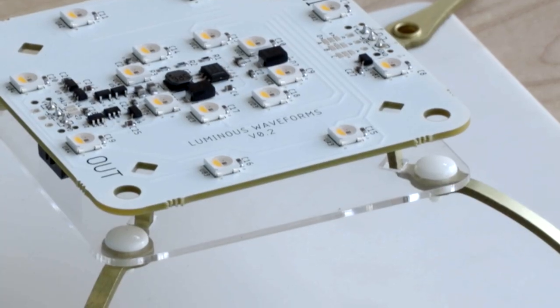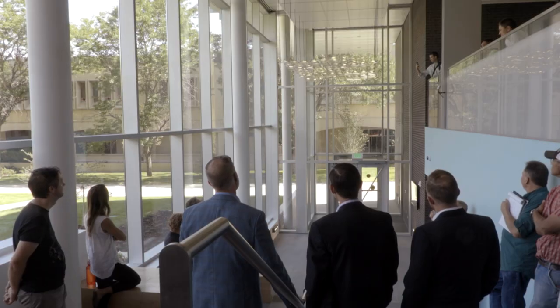This piece is called Luminous Waveforms. Michael and I have been working on it for the last two years. For us it was an opportunity to do something we hadn't done before, and what we really like doing is exploring and challenging ourselves.